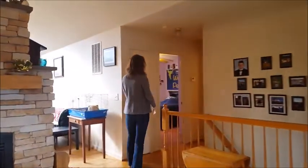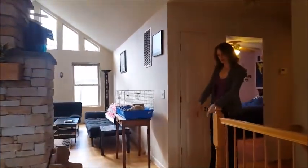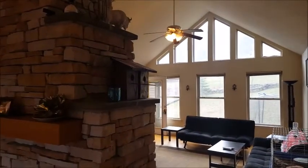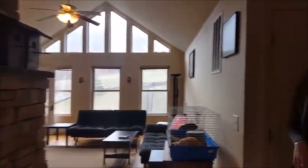Here are two bedrooms and a full bathroom. Of course, beautiful hardwood floors. There's a front deck and a rear deck, and we're going to step downstairs and see what downstairs has to offer next.